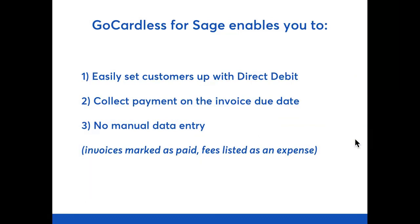So what does GoCardless for Sage actually do? Fundamentally, it will enable your users to do three things: firstly, securely set up customers with direct debit from within their Sage 50 accounts; secondly, collect payments on the invoice due date, improving their cash flow; and lastly, automatically reconcile those payments, saving hours of admin time. This means in practice the invoices are marked as paid, fees are listed as an expense, and there's no manual data entry or trawling through statements trying to work out payments or fees. Combined, you enable your users to save hours of admin time, improve their cash flow and save money, making them much more likely to stay with Sage.